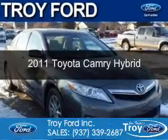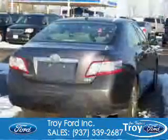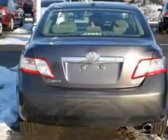This is a used 2011 Toyota Camry Hybrid. It's powered by front wheel drive, a 2.4 liter 4 cylinder engine and an automatic transmission.